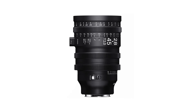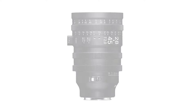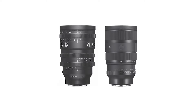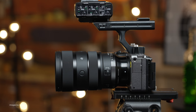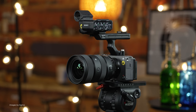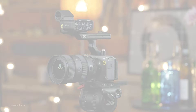At IBC, Sigma showed off their new prototype Cinezoom. The 28-45mm T2 Cine comes with autofocus support, which is a first and one that I'm personally very much looking forward to. Based around the recently announced 28-45mm art lens, the Cine version features a beefier build with full-frame support and minimized focus breathing. If you want to see this lens in production, my advice is best to let Sigma know.